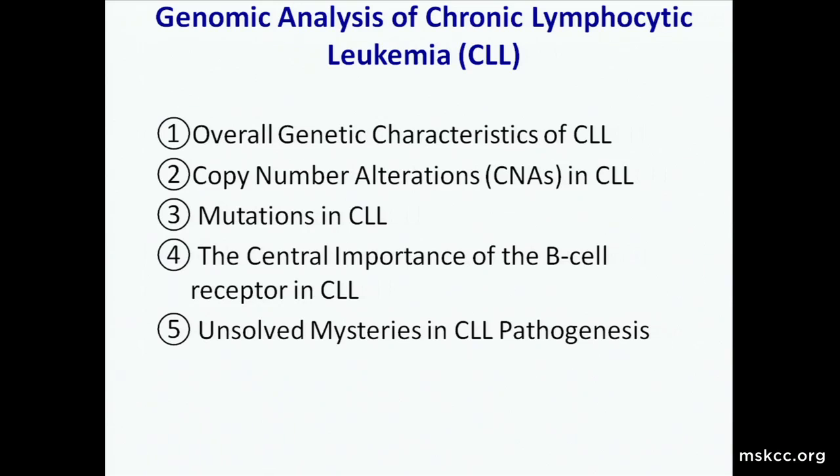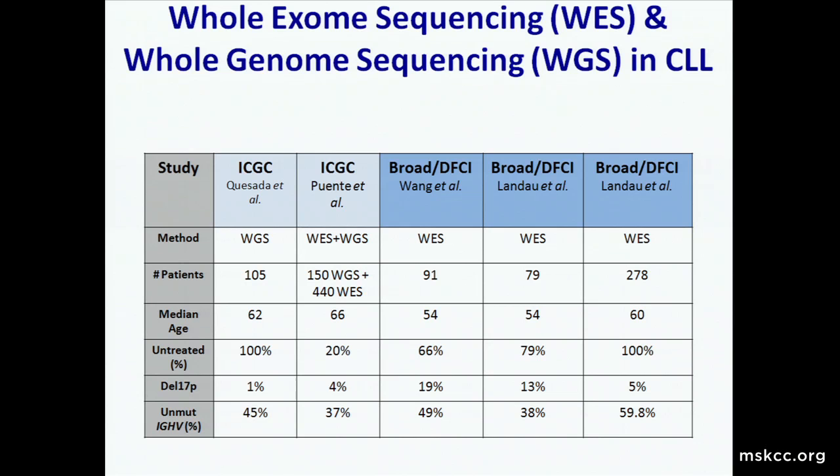What I want to talk about today is to review what's been learned about the overall genetic characteristics of this disease in terms of copy number alterations and mutations, and ironically how that's pointed to the central importance of the B-cell receptor, almost independent of these mutations in this disorder. Despite how much we've learned and how much therapeutic progress we've made, there still are a lot of unsolved mysteries in the pathogenesis of CLL, and I'll highlight those throughout the talk.